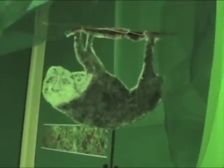Sloths are very slow. They spend most of their time alone and can stay in the same tree for years. Most of their life is spent hanging upside down. They move so slowly that green moss grows on their hair. Some moss and insects spend their whole life in the sloth's fur.